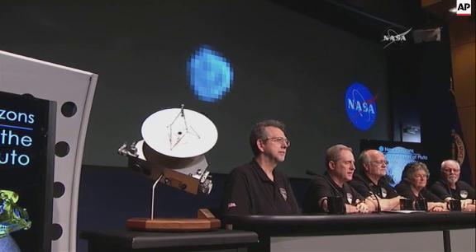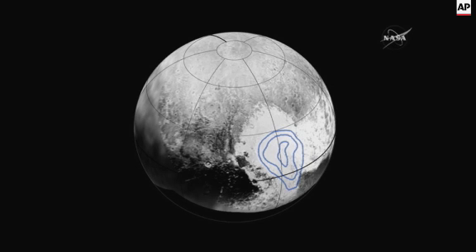That's a New Horizons map product overlaid with contours for the abundance of carbon monoxide.